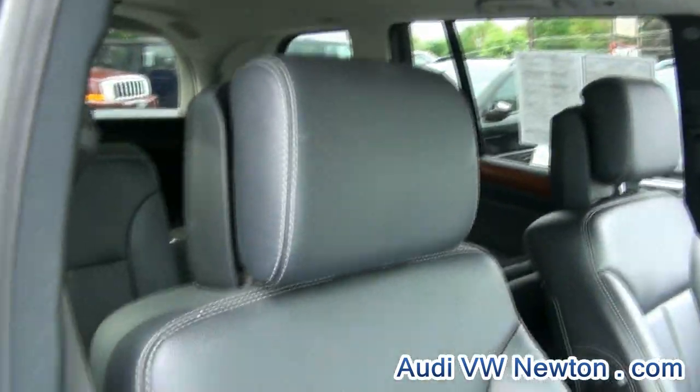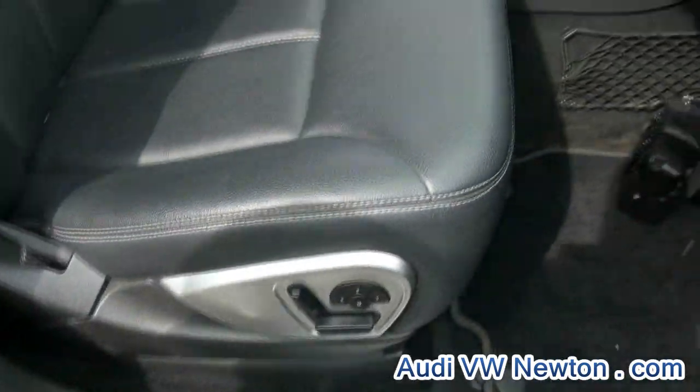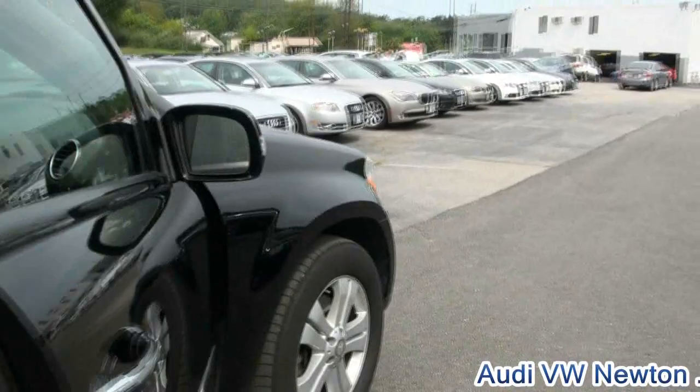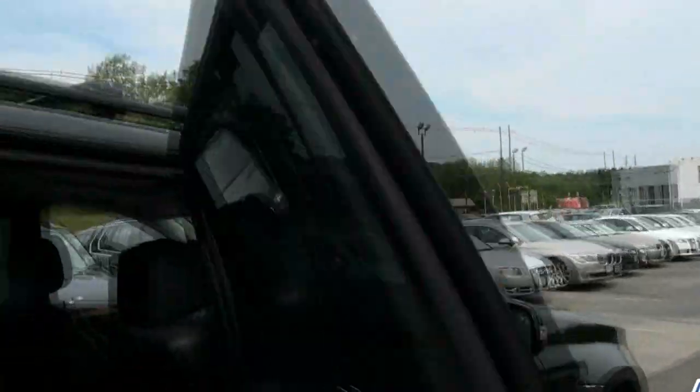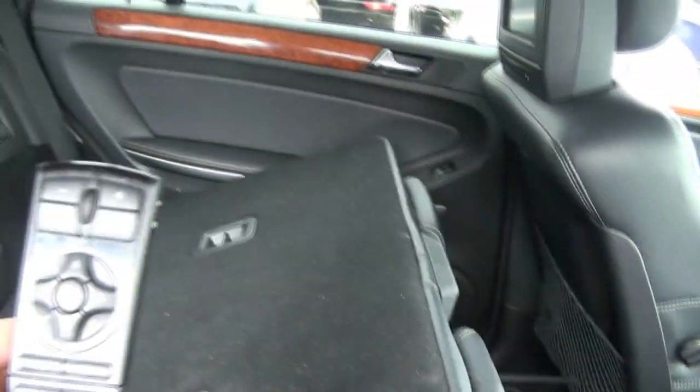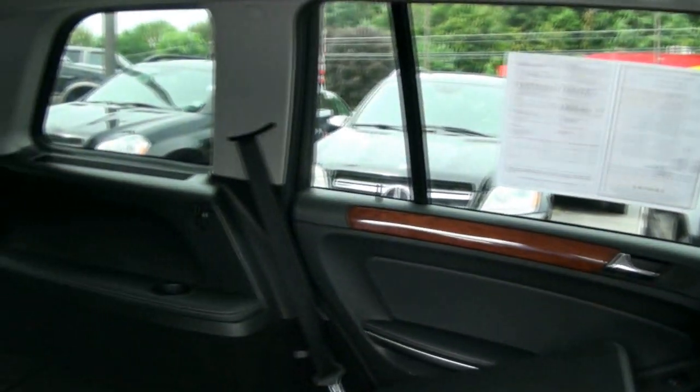Very nice white stitching, and it has the memory seat. Also inside the glove box is your iPod adapter. This one also has the RES rear entertainment system, so that's an extra bonus. It has the rear climate control, and there's your remote for that system. Of course, all the seats do fold down.